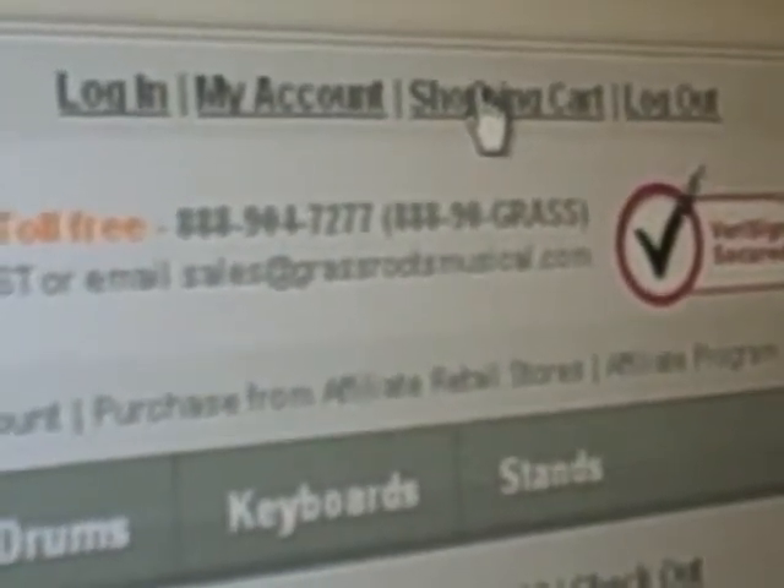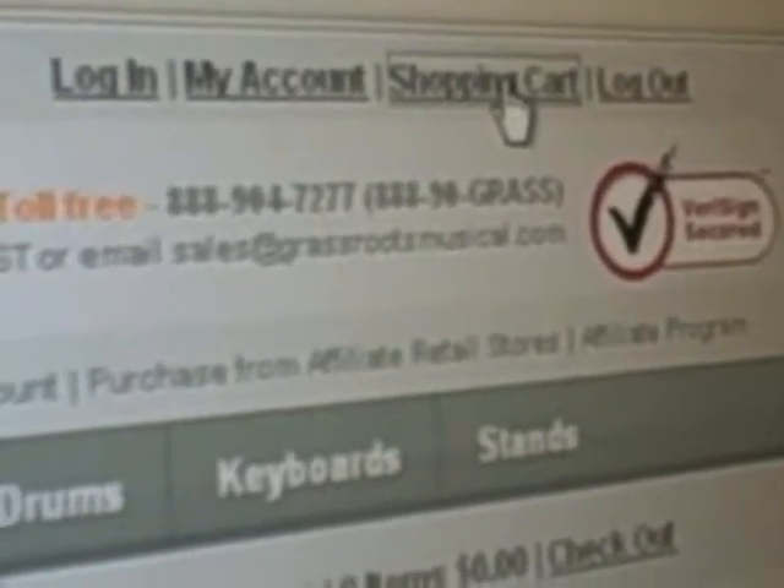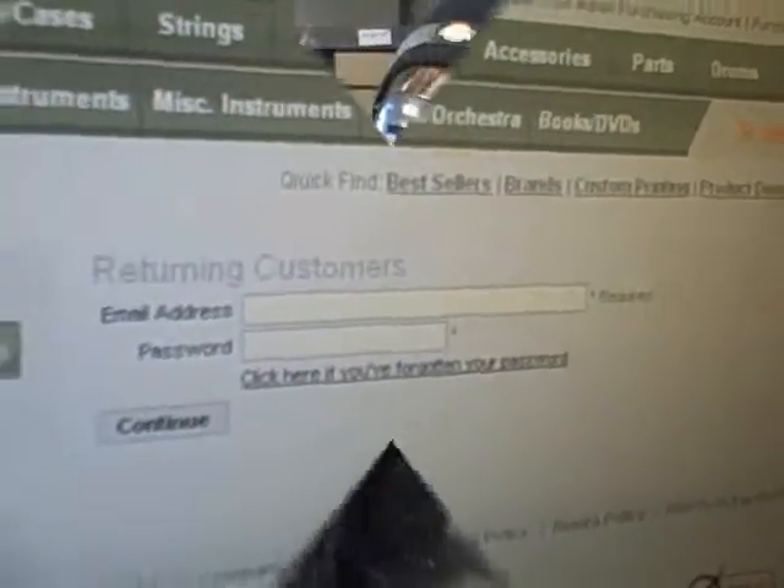The first feature we're going to talk about with the Shopping Cart on the GrassrootsMusical.com website is the fact that when you find the tab at the top of the screen, all you gotta do is click on it and automatically, poof, alakazam, you're logged in and ready to do some serious shopping folks.